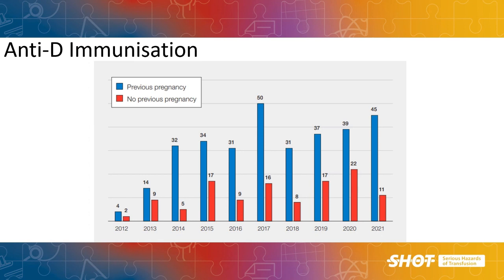SHOT also collects data on anti-D immunisation cases in pregnancy. This chart from Dr Sue Robinson's chapter shows an increase in reports coming through. The data in this chapter demonstrate that residual issues around ideal management of D negative women during pregnancy result in immunisation, and the 2021 data continue to illustrate missed opportunities where pregnancy management is not ideal.